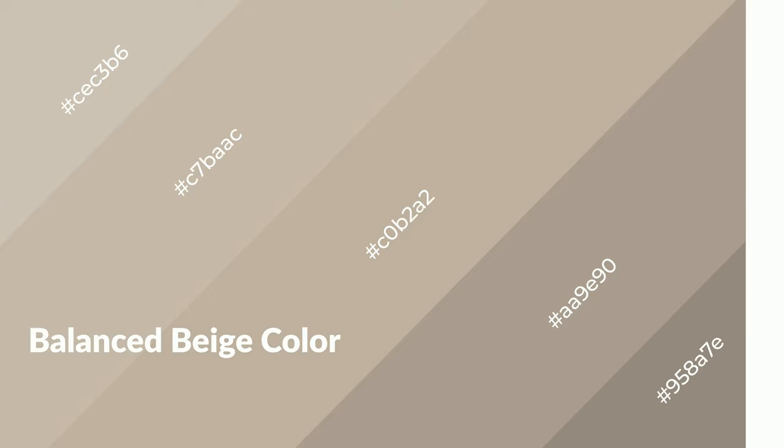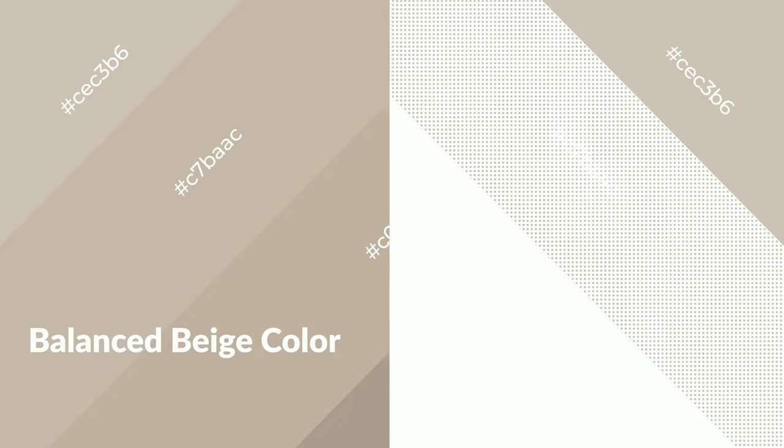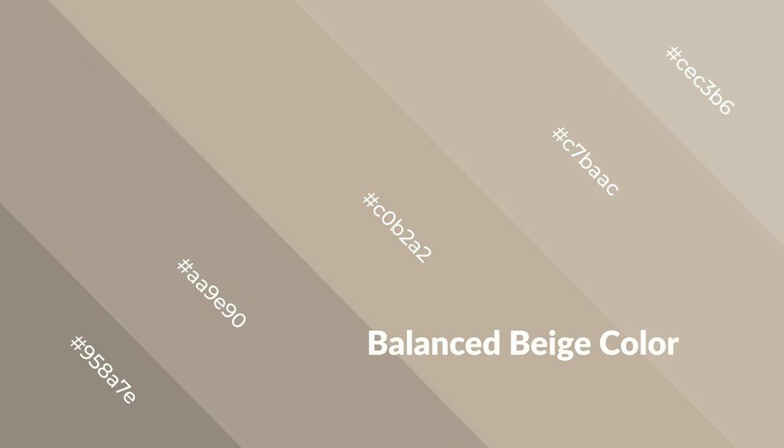Balanced beige is a warm color and it emits cozier and active emotions. Warm colors are symbols of warmth, fire, heat, and sunshine. It also evokes joy, passion, love, and even anger. You can see them used in restaurants and gyms.